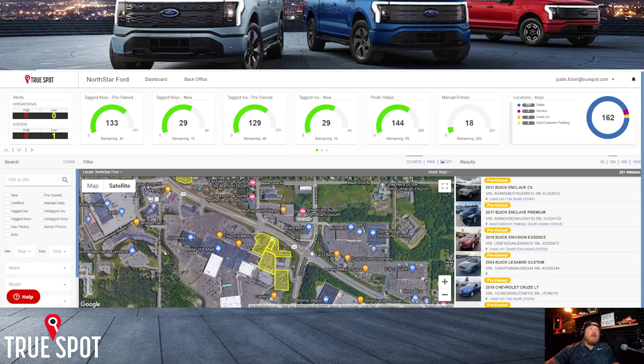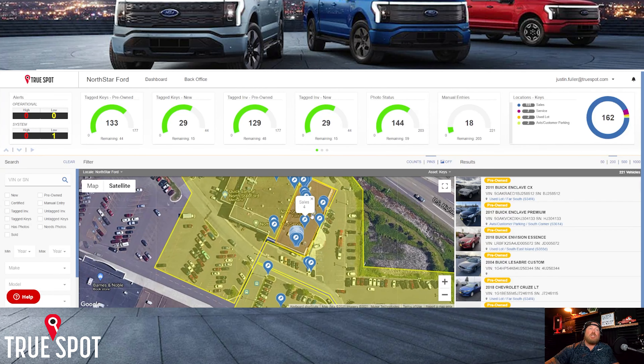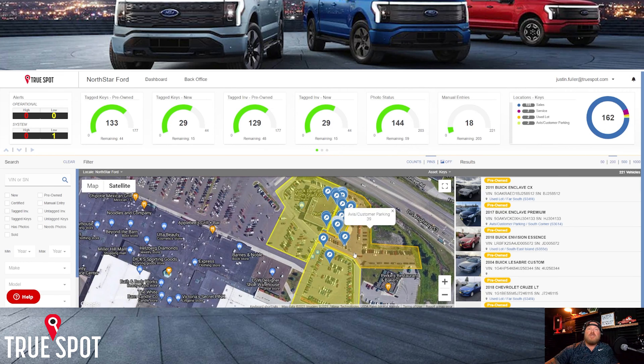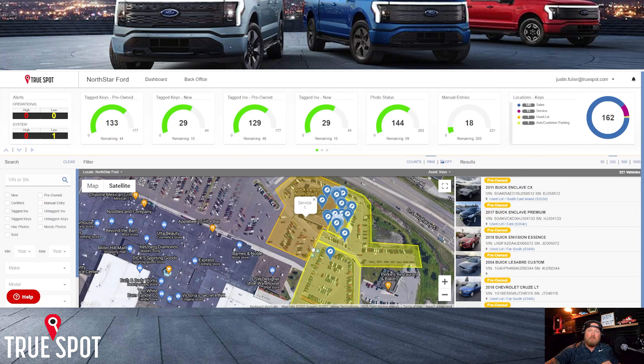For example, if I'm running a special on F-150s, I search them and see all their pins on the map — three over here, one over here, one over there. I can click on each car, get the stock number, and tell my lot porter exactly which ones to move and stack together. I can put hang tags in them, mark them for specials, or move them to the front door. Many different ways an inventory manager or sales manager can use this tool for organizing searches.